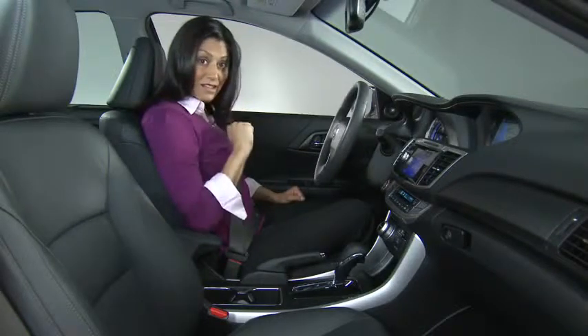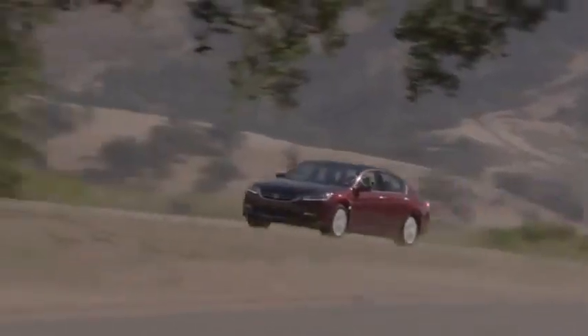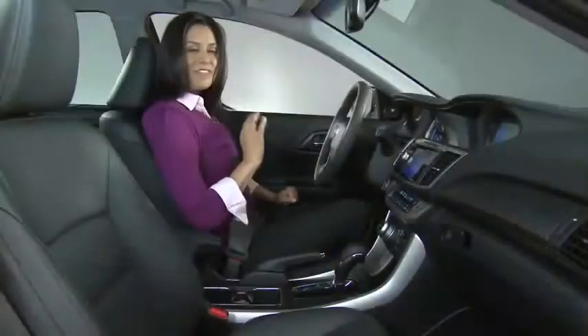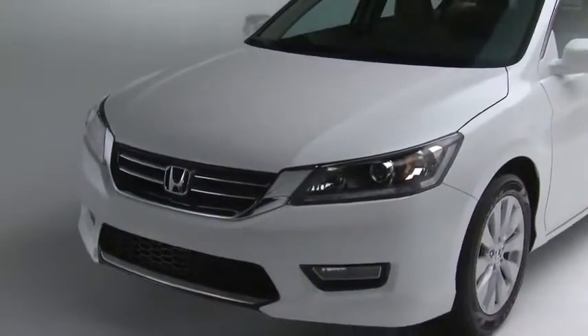Hear that? Exactly. This is the quietest Accord ever built. How did the engineers do it? We talked about the new strut suspension, the more rigid frame, and the new front and rear subframes, but the engineers really sweated the small stuff in order to make this the quietest Accord ever built.